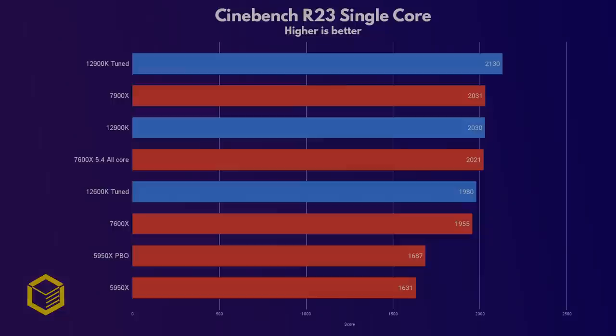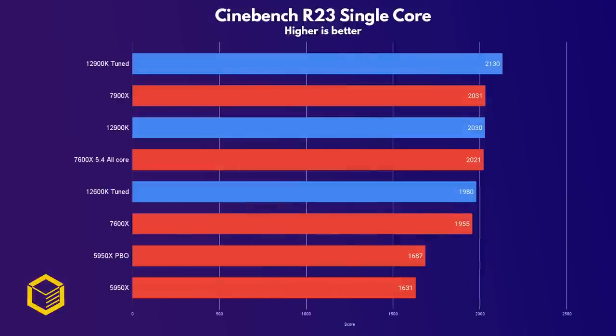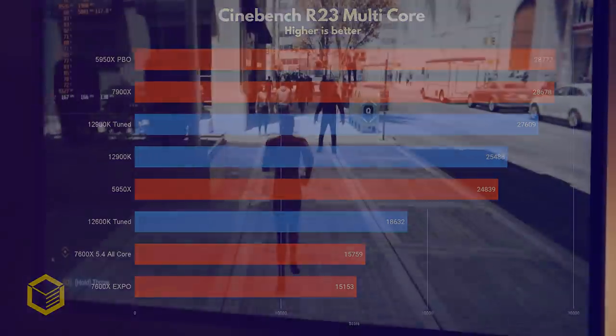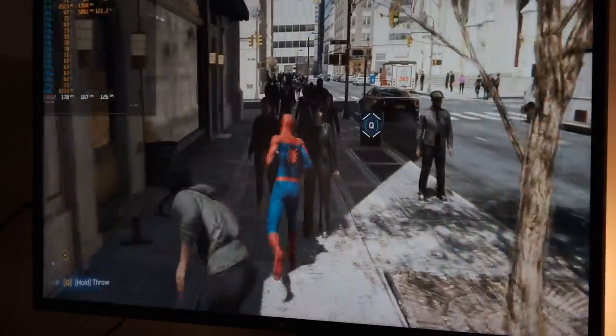Let's open with Cinebench R23. Even stock, the 7900X has a pretty incredible showing here, matching the stock 12900K and losing to the tuned 12900K by just 100 points. It's a massive improvement from the Zen 3 generation, and it's great to see AMD now on par with Intel in the one area where they were lacking. In multi-core, the 7900X again impresses, being faster than Intel's current flagship and just a hair short of the 16-core 5950X. The 7900X is kind of the best of both worlds — a beast at multi-core but also matching the single-core performance of Intel's best chips. Does this translate to gaming, where latency is king?